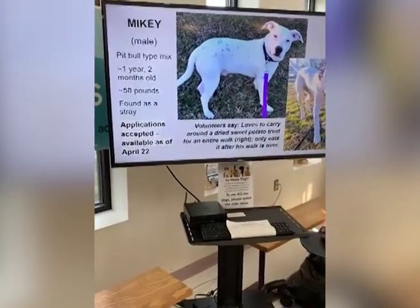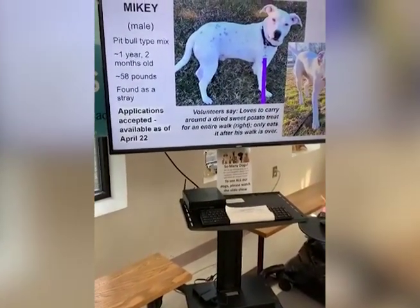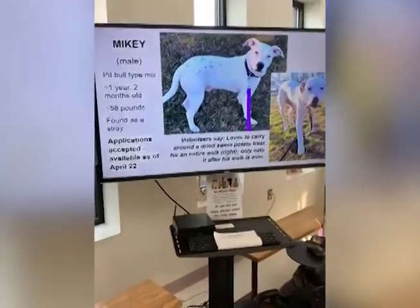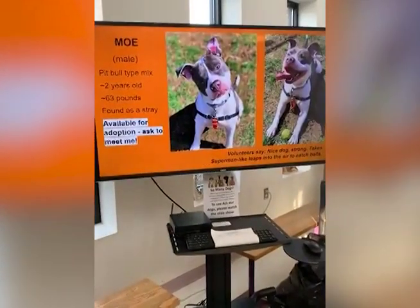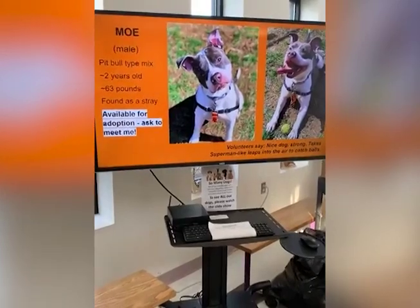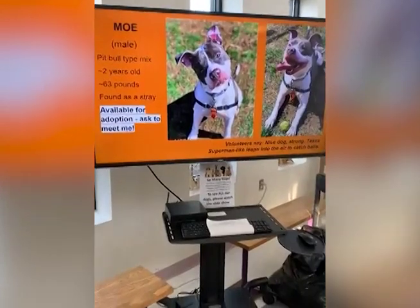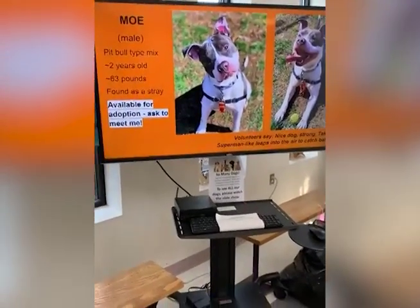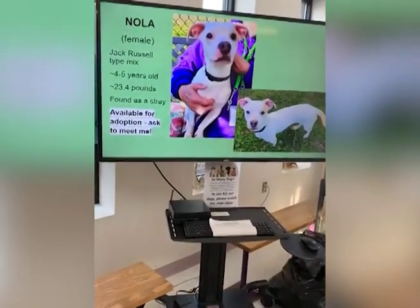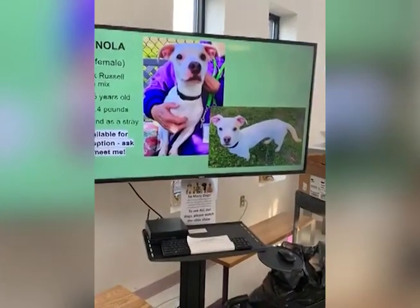This is Mikey, a pit bull mix who loves to carry around dried sweet potato treats for an entire walk and only eats the treat after his walk is over. This is Mo, also a pit bull mix - lovely, handsome two-year-old, 63 pounds, very strong, takes superman-like leaps into the air to catch balls. If you have an athletic lifestyle he would be perfect. This is Nola, a Jack Russell mix female, found as a stray, available for adoption.